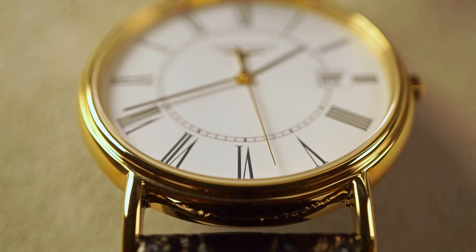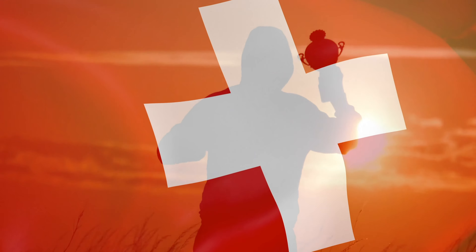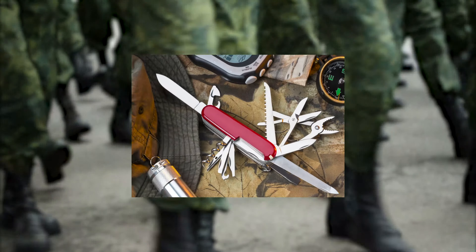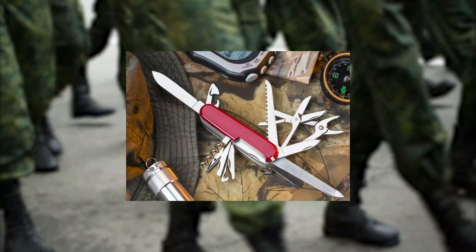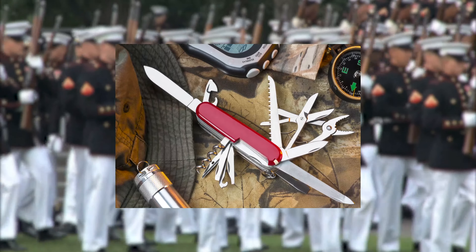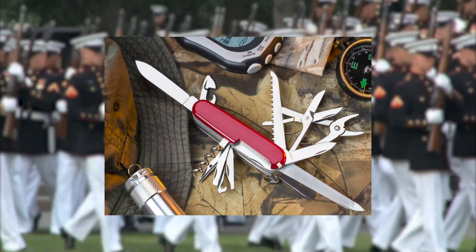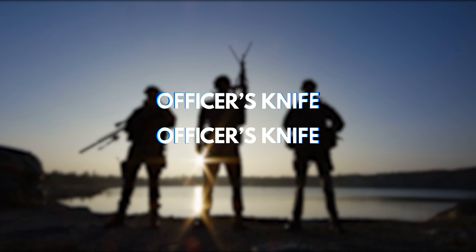Speaking of Swiss made products, do you know what a Swiss champ is? It's that multi-tool pocket knife — maybe you've seen it in your parents' tool shed. It's mostly known as the Swiss Army Knife, but that's not its real name. It's what American soldiers called it because they couldn't pronounce the German word Officiersmesser, which means officer's knife. This handy tool has not only a knife but also a pair of scissors, screwdriver, can opener, wood saw and more.